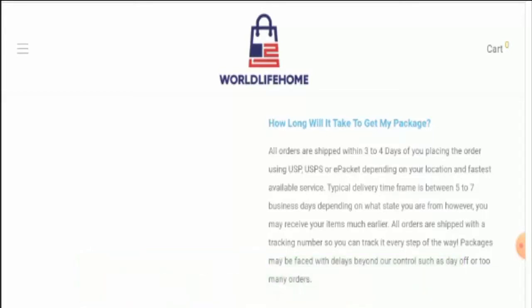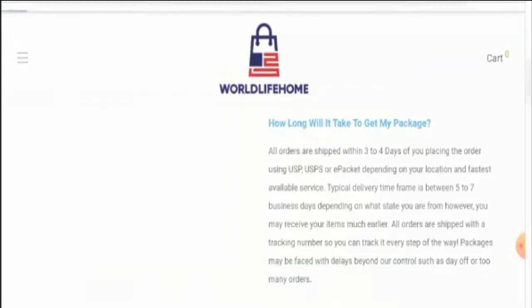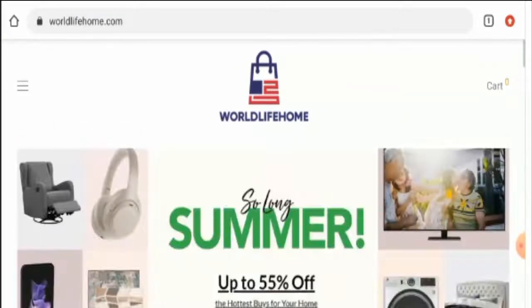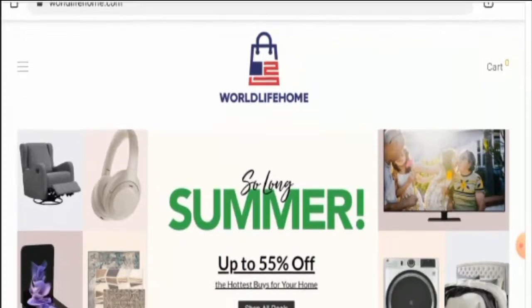Now let's talk about the legitimacy factors with the help of which you can judge whether this website is legitimate or a scam site. This website is protected through HTTPS protocol and SSL integration to keep details and transactions safe, which is a good sign.